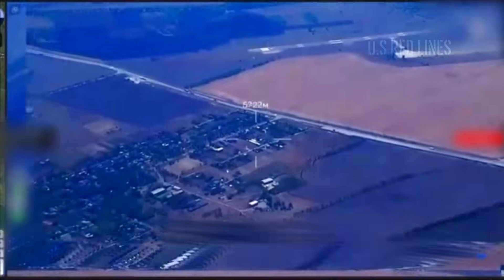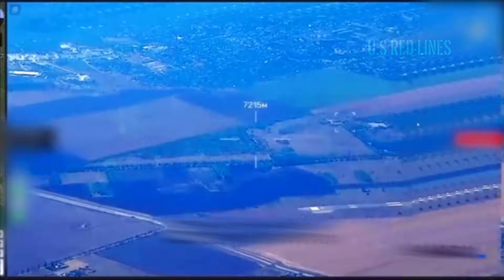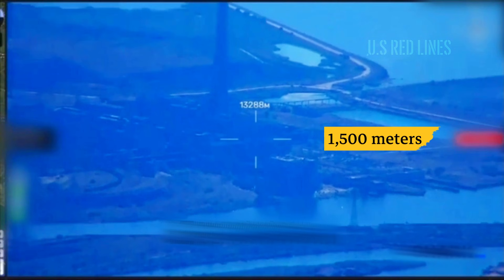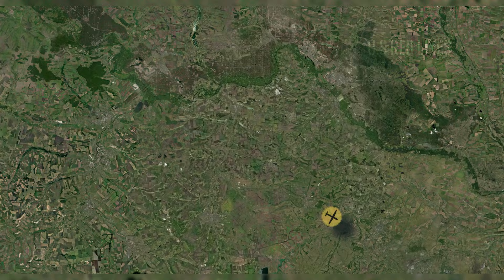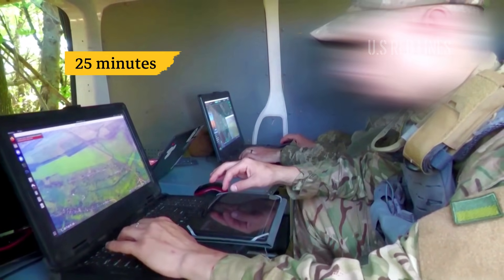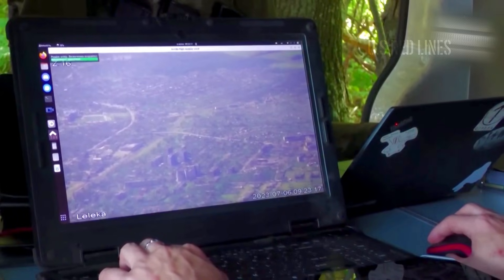At 0503 hours, a Leleka-100 reconnaissance drone executed a figure-eight patrol pattern at its maximum operational altitude of 1,500 meters. Below, the occupied territory of Luhansk was still dim. The mission had entered a critical phase. Of its total 150-minute battery life, less than 25 minutes remained — the result of careful calculation.